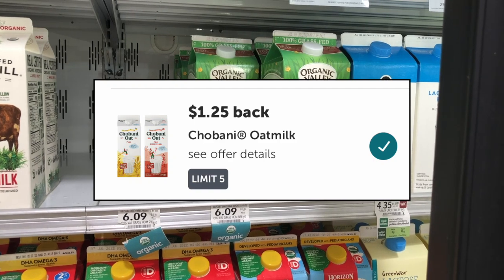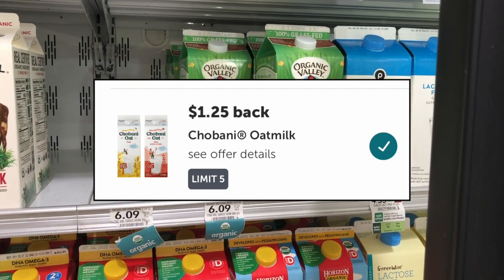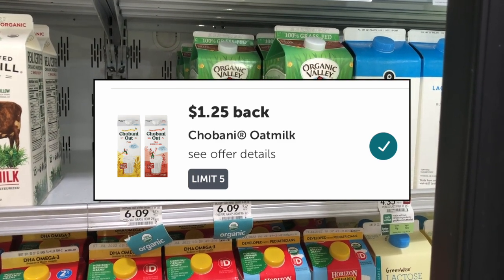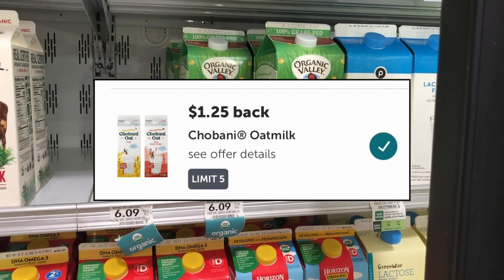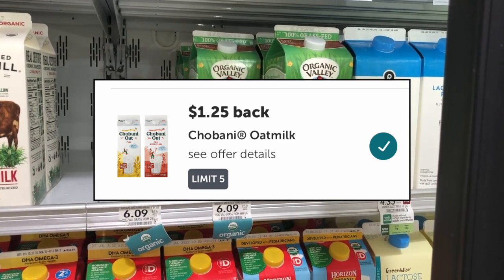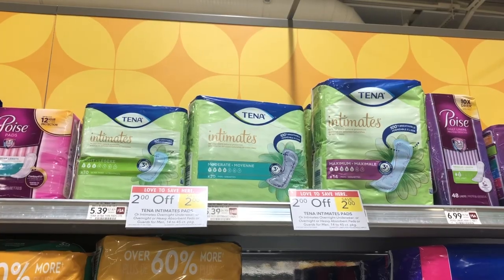I also picked up the Chobani oat milk at $4.99 regularly priced. We have a $1.25 Ibotta rebate making it $3.74 — not the best deal, but I wanted to pick up as many Ibotta rebates as possible to hit my bonus. That might actually be the best plant-based milk deal of the week since there aren't many on sale.